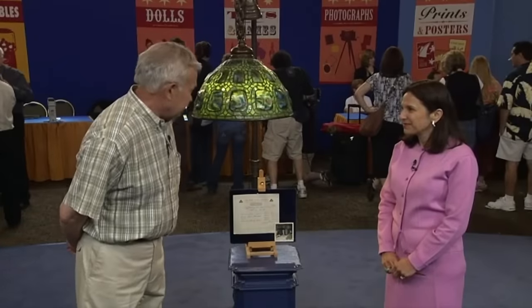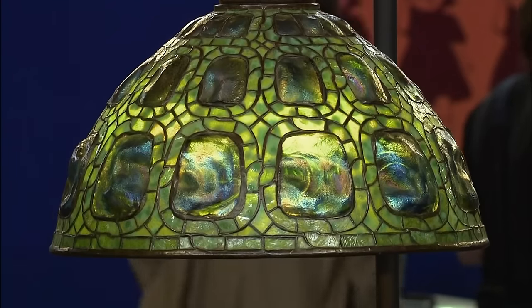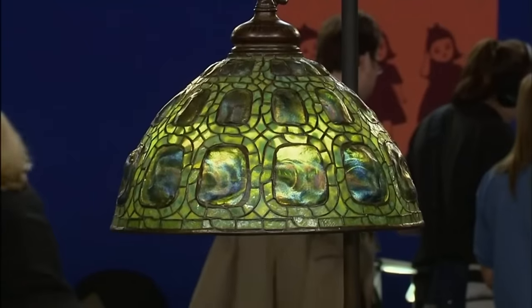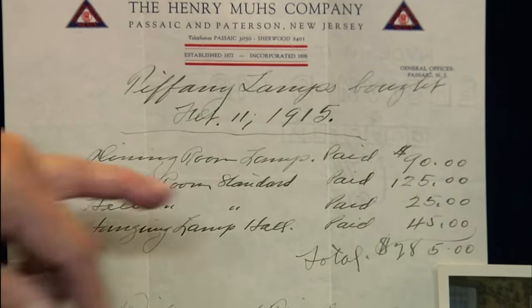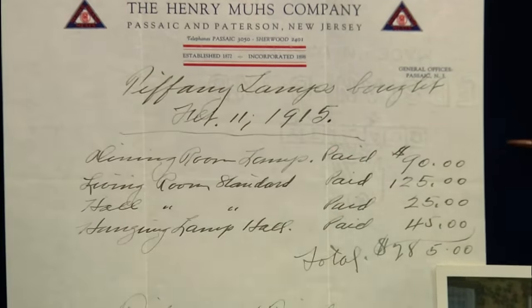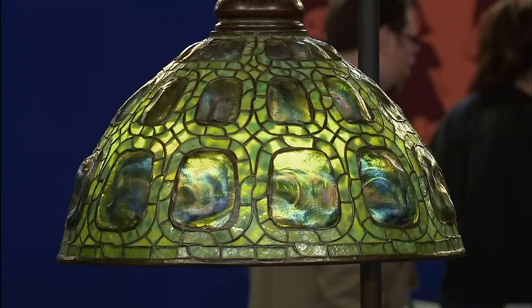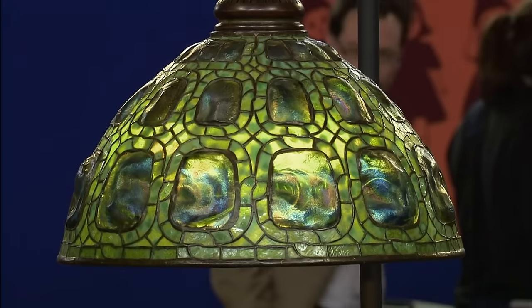Regarded as the stuff Tiffany's dreams are made of, this next piece reflects the elegance associated with the Tiffany name. This lamp belonged to the guest's grandfather — it was one of four lamps his grandfather purchased from Tiffany Studios in 1915. This very lamp cost $90 and was used as his family dining room lamp. It has everything going for it, is in fabulous condition, has had only two owners, and came directly from Tiffany Studios.